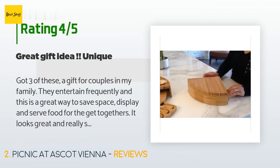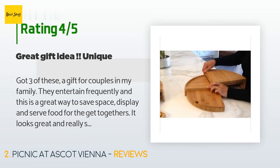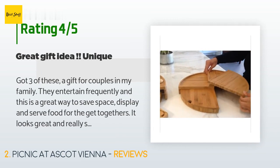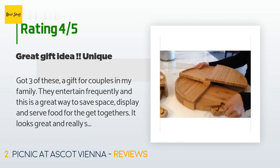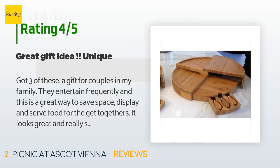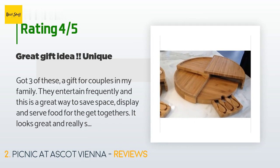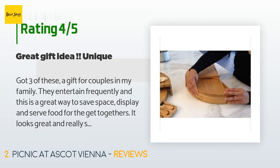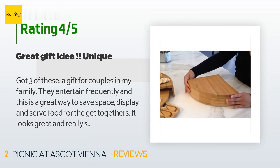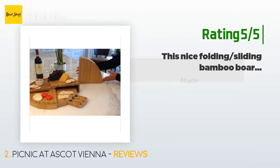A customer said: 'Got three of these as a gift for couples in my family. They entertain frequently and this is a great way to save space, display, and serve food for get-togethers. It looks great and really saves space. Came with a cheese spreader too. It makes a great hostess gift for anyone wanting to put food out in a practical and pretty way. It slides together when done and actually forms a wedge of cheese — fun!'